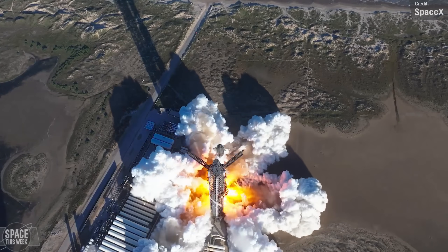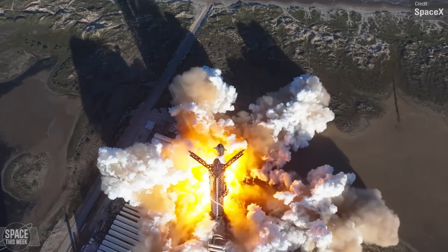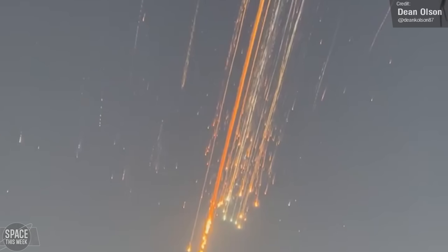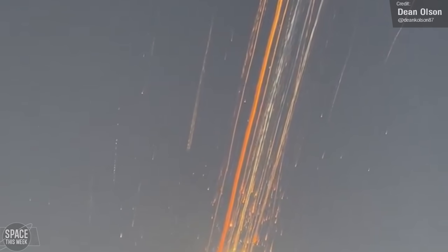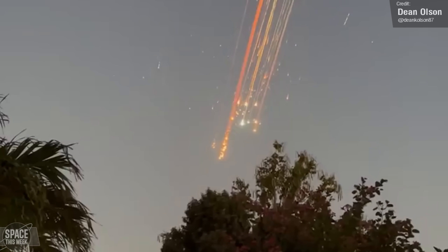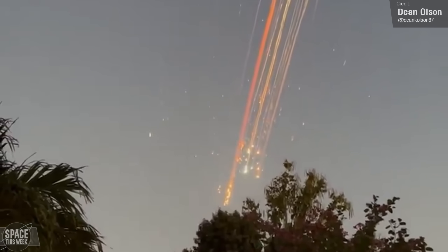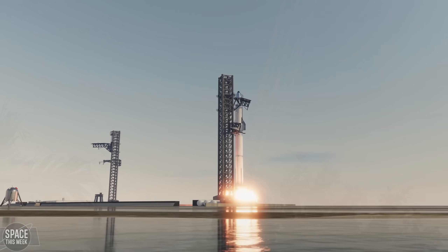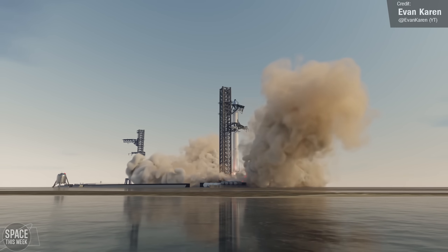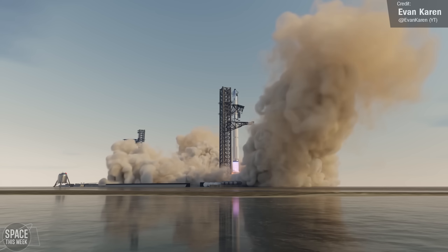The Starship vehicle itself remains grounded, per orders of the FAA, following the catastrophic breakup of Ship 33 during Flight 7. SpaceX is currently leading the mishap investigation, and there's so far been no public updates. The effect of Flight 7's breakup on Flight 8's schedule is unknown, but the hope is that we'll still see Flight 8 fly very soon — hopefully towards the end of the month if we're lucky.